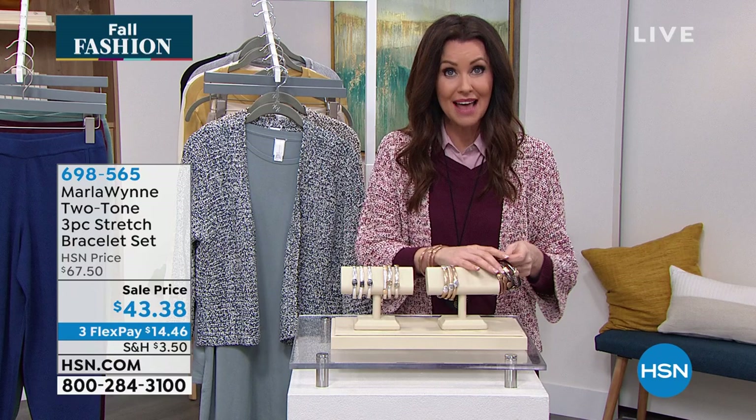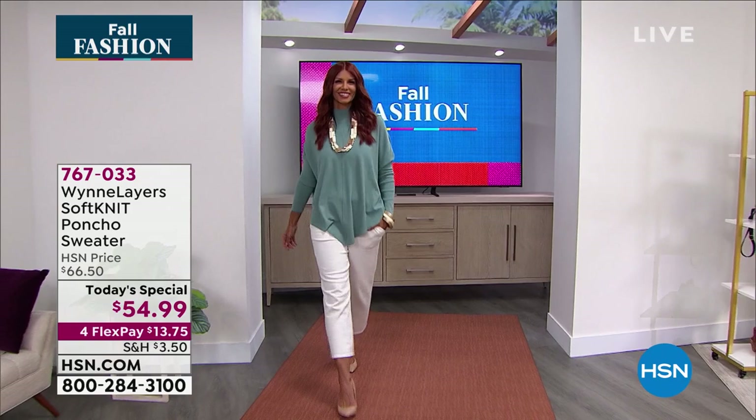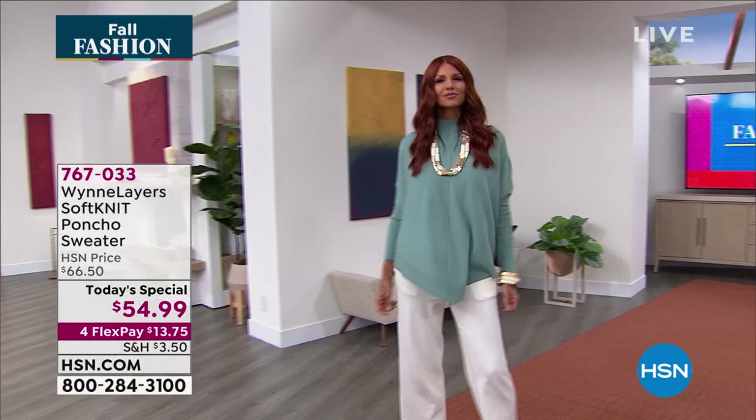We'll give you a little bit of time to order, but if you missed it we'll give you another look at our incredible today's special. Once a day we reveal the special of the day — and this is so special. This is the soft knit poncho sweater.